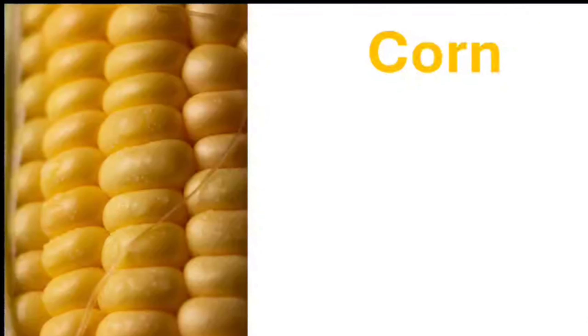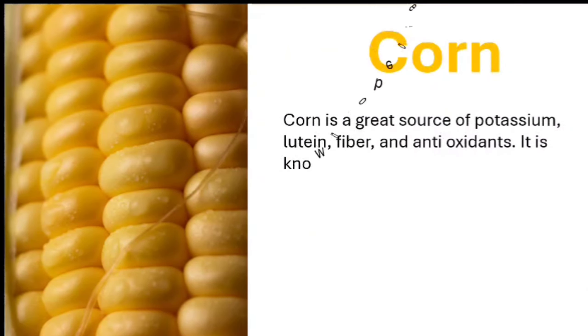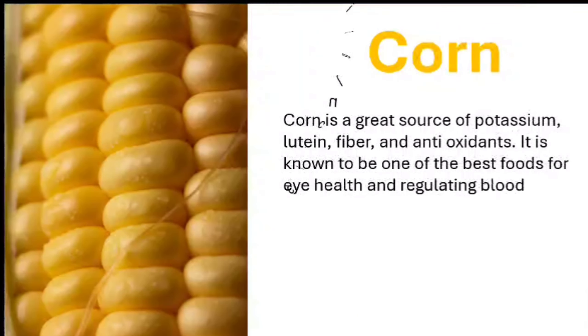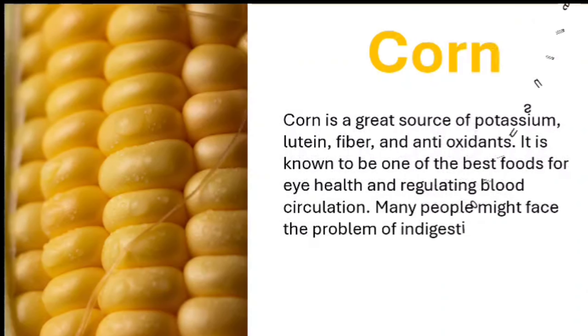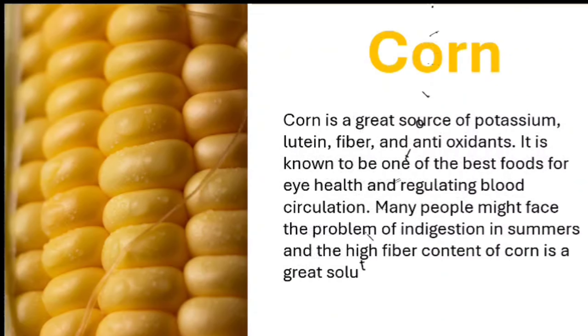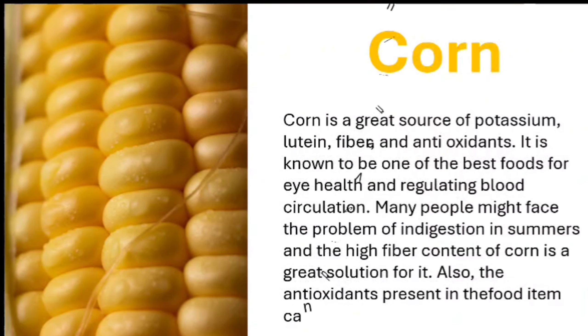Corn. Corn is a great source of potassium, lutein, fiber, and antioxidants. It is known to be one of the best foods for eye health and regulating blood circulation. Many people might face the problem of indigestion in summers, and the high fiber content of corn is a great solution for it. Also, the antioxidants present in corn can prevent inflammation.